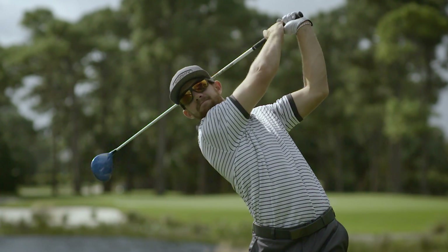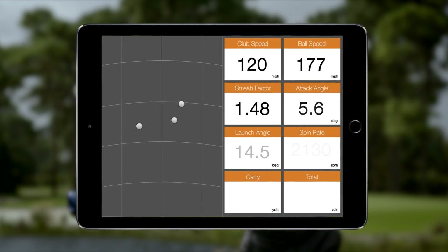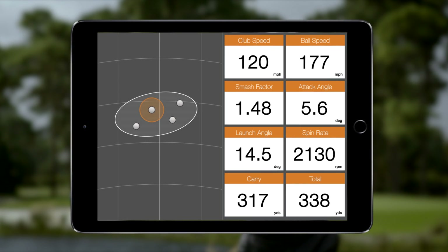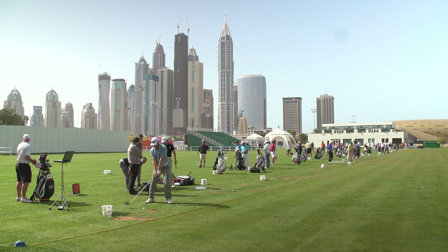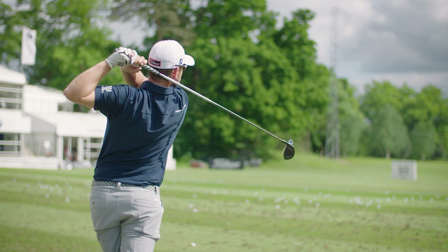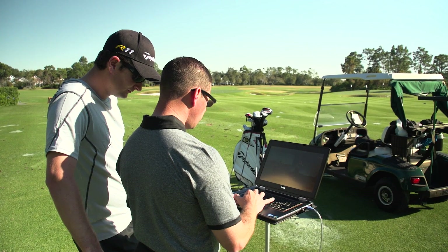From wedges to drivers, high-quality data is tracked, captured, and translated into conclusive analysis delivered in real time on your mobile device. All major stakeholders of the game, without exception, use and trust our data for two main reasons: accuracy and reliability.